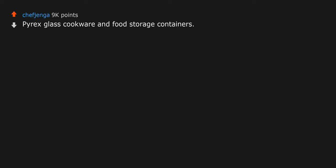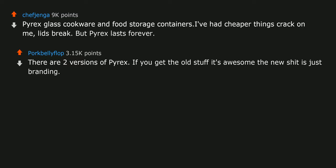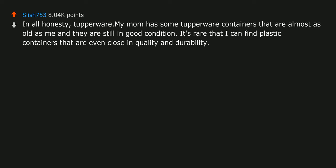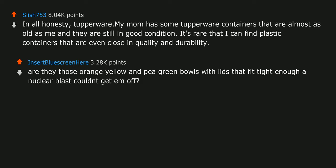Pyrex glass cookware and food storage containers. I've had cheaper things crack on me, lids break, but Pyrex lasts forever. There are two versions of Pyrex — if you get the old stuff it's awesome, the new stuff is just branding. In all honesty: Tupperware. My mom has some Tupperware containers that are almost as old as me and they're still in good condition. It's rare that I can find plastic containers even close in quality and durability. Are they those orange, yellow, and pea green bowls with lids that fit tight enough a nuclear blast couldn't get them off?